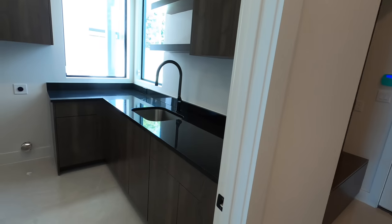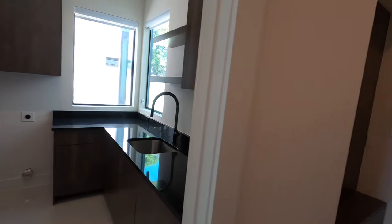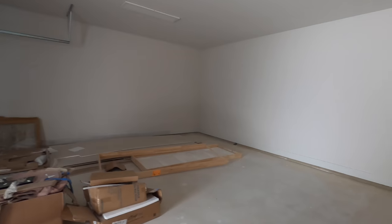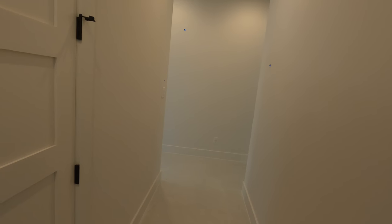Coming towards the back part of it, we do have the laundry room — really beautifully done sink, washer and dryer setup, and nice cabinet space. This is the two-car garage — plenty of space and a nice storage room as well. Let's go back down this direction. We do have just a neat little storage space back here.